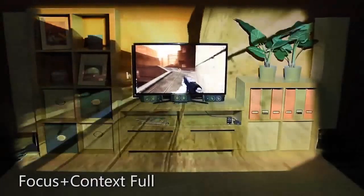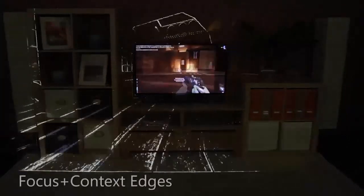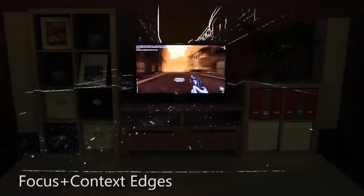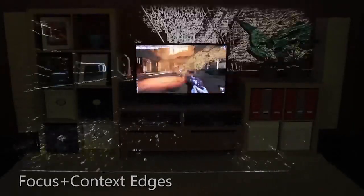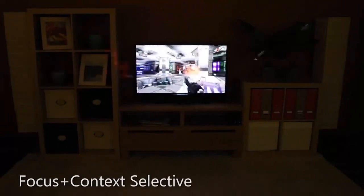The most obvious way to increase immersion is to simply extend the content from the television screen out into the room, replacing the physical reality with the game's reality. Instead of simply extending the game content, one can focus only on the high-contrast features — for example, highlighting only the edges. With Focus plus Context selective, only certain game elements escape the television.